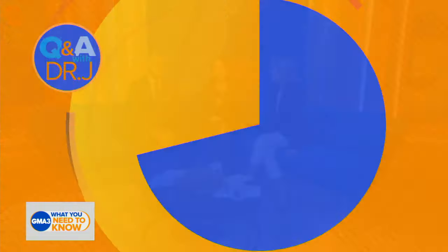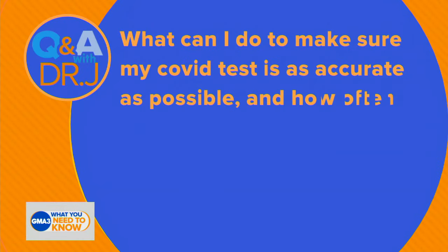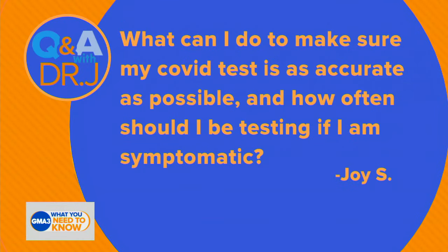Dr. Jenn is back. We're not talking about the toilet anymore, but we are answering one of your medical questions: What can I do to make sure my COVID-19 test is as accurate as possible, and how often should I be testing if I'm symptomatic?